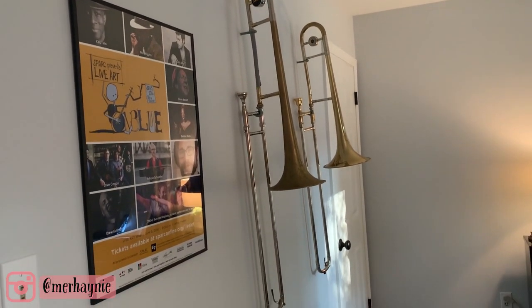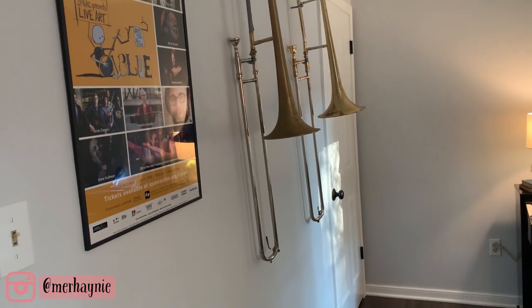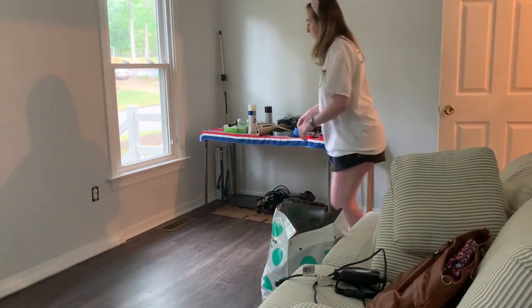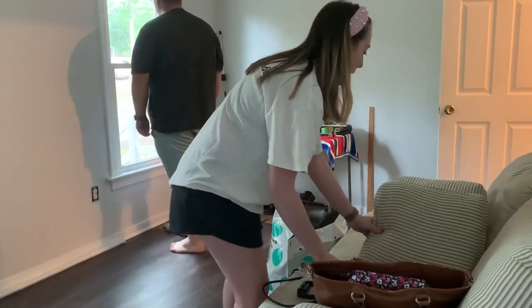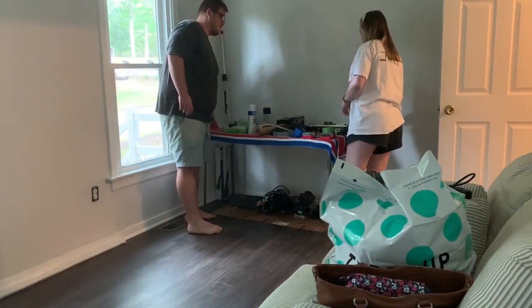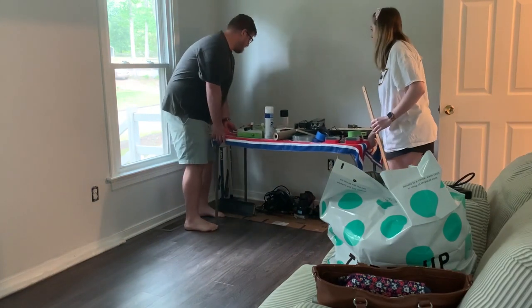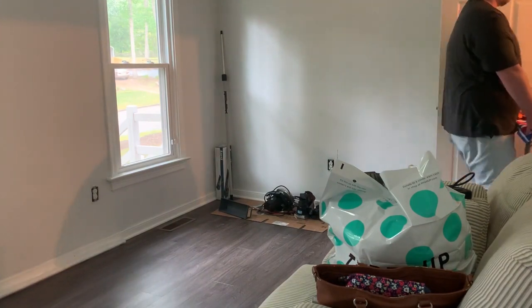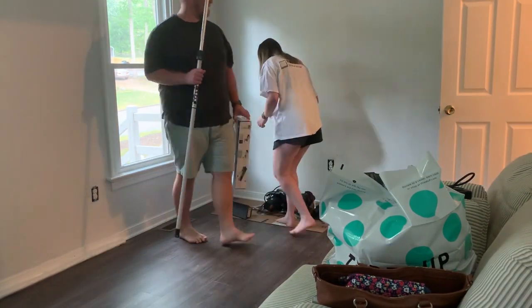Hey friends, thanks so much for watching. Welcome back to my channel and if you are new here, thank you so much for clicking on today's video. I am so excited to share with you guys this room makeover. This is the one I was most excited to share because not everyone has a music room in their house. If you like room makeovers like this, definitely hit the like button and subscribe to my channel, and let's get right into the makeover.